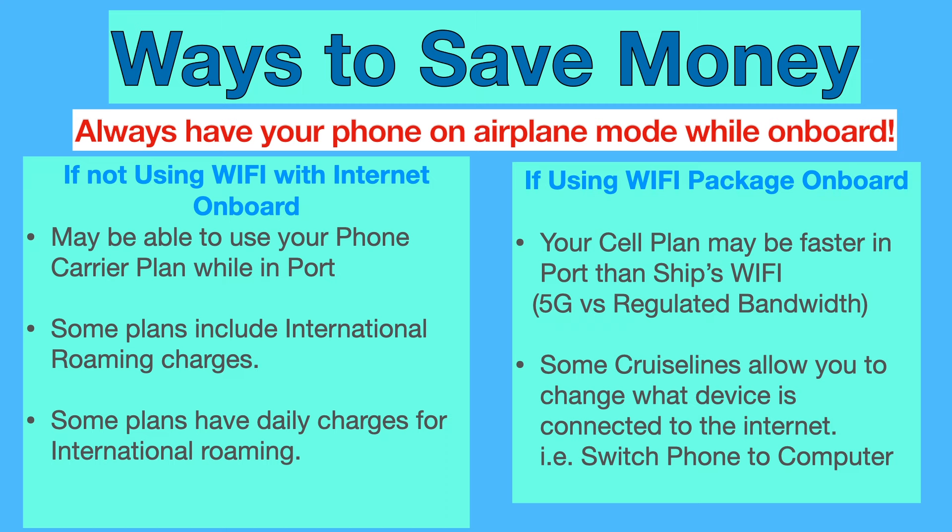Some cruise lines will allow you to change what device is connected to the internet — for example, switch from phone to a computer. Princess Cruise Lines will do this, so I can get a single plan and have my phone going, and if I need to upload a YouTube video I can switch it over to my computer, get done with that, and bring it back to the phone. Another tip: I've found that when I connect my computer to the ship and use a Nord VPN to tunnel out to the internet to upload a video to YouTube, it goes a lot faster than going through the ship's regulated bandwidth.